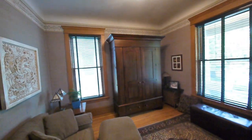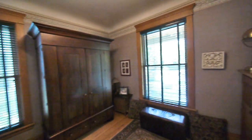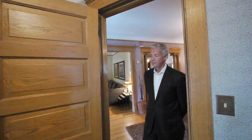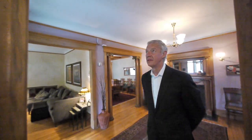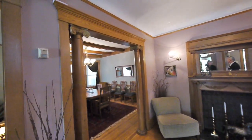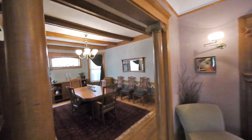We have a room here that can be used for a variety of different purposes — could be an office, a den, a study. Another nice thing about Victorians are the ten and a half foot ceilings, so you get a nice sense of height.